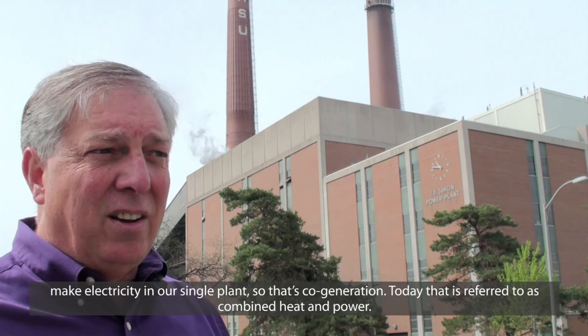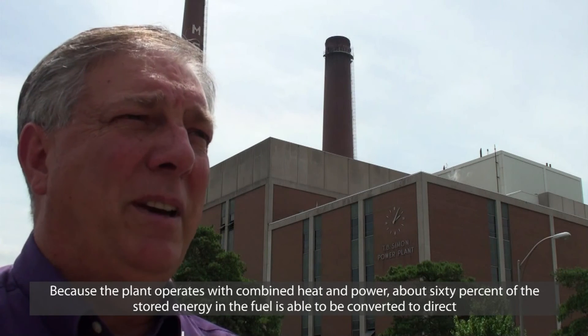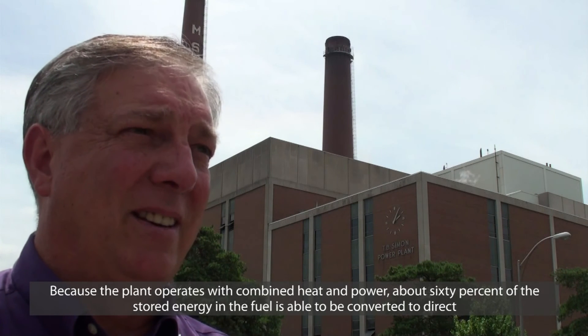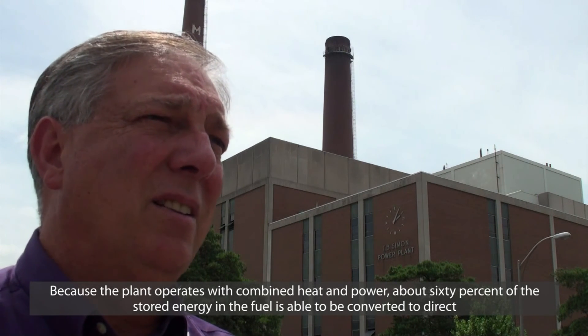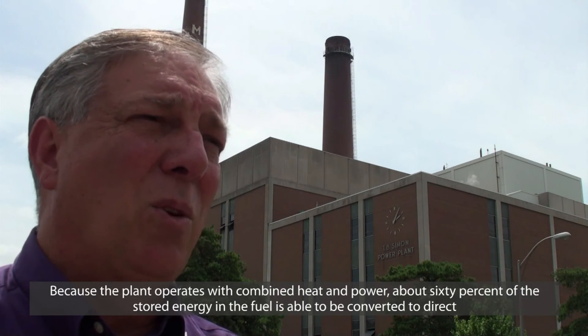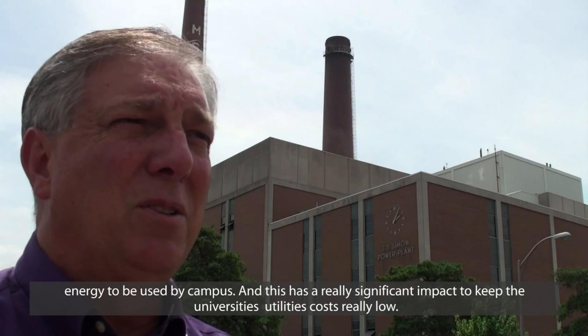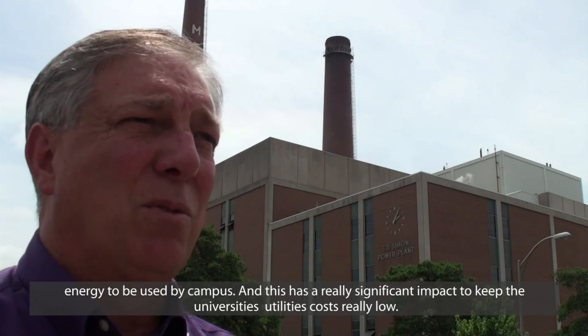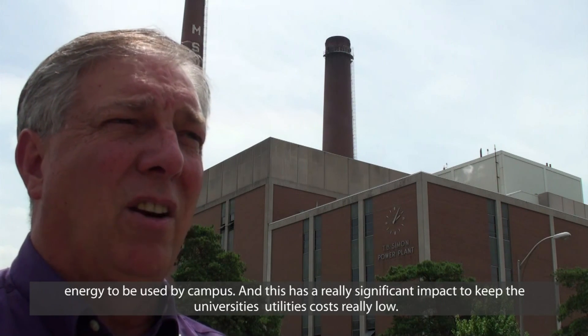Today, that's referred to as combined heat and power. How does the co-generation system impact costs for the university? Because the plant operates combined heat and power, about 60% of the stored energy in the fuel is able to be converted to direct energy to be used by campus. And this has a really significant impact to keep the university's utility costs really low.